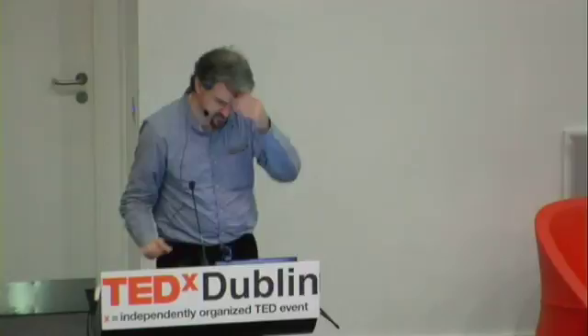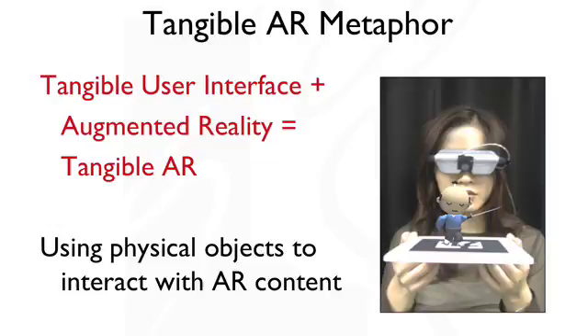We can use the same technology to do some interesting interaction techniques. One of the areas we've been working on in the last eight or nine years is this notion of tangible augmented reality. The idea is you take tangible user interface input techniques and blend them with augmented reality display techniques. The basic one-liner is you use physical objects to interact with AR content.